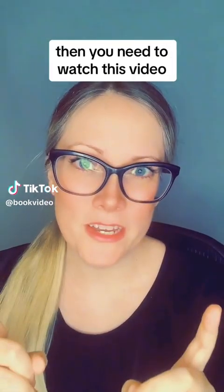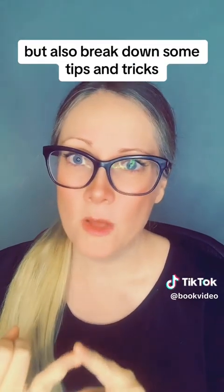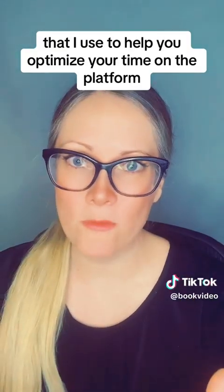If you are an author and you're looking to get reviews for your book, then you need to watch this video. I recently joined NetGalley. I've been using it for about three weeks now, and I will share with you not only my experience and my stats, but also break down some tips and tricks that I use to help you optimize your time on the platform.